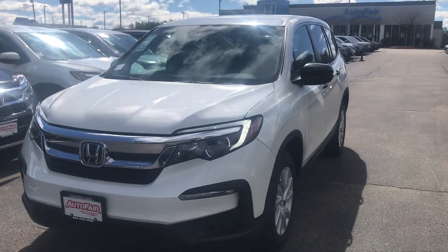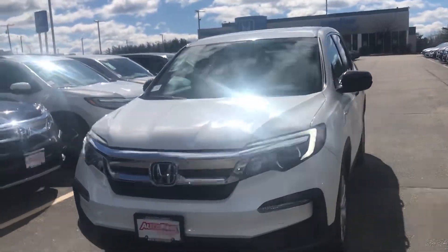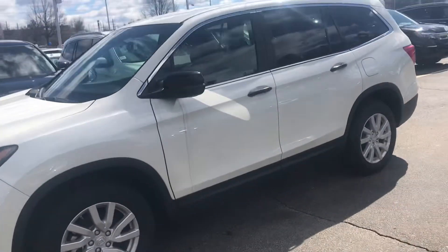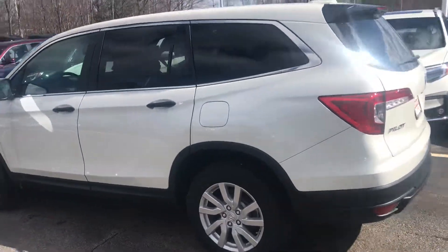Hey Edward, this is Scott Duguay at AutoFair Honda. Kennedy and I wanted one minute of your time to show you this beautiful white 2019 Honda Pilot. As you can see, this vehicle is designed with rugged durability in mind as well as class and sophistication. There are many chrome highlights throughout the entire vehicle, front to back.